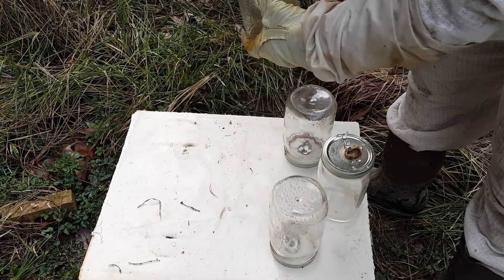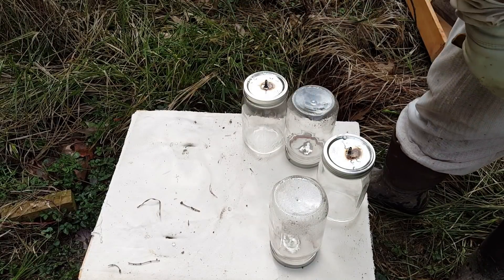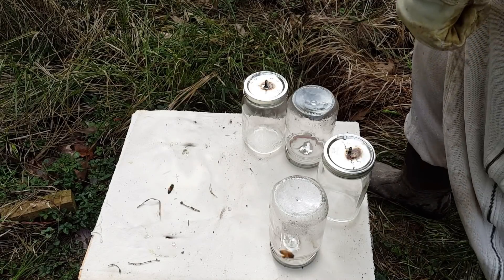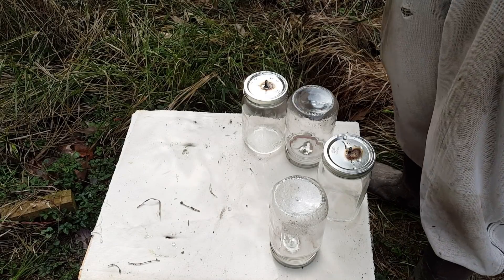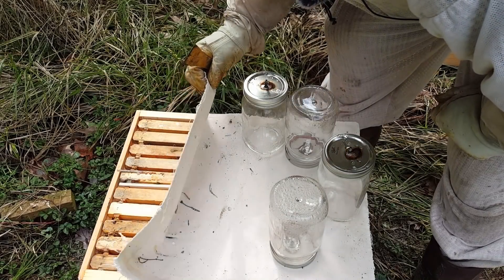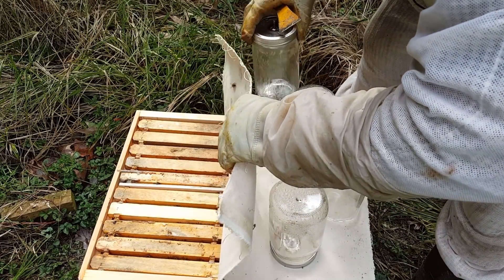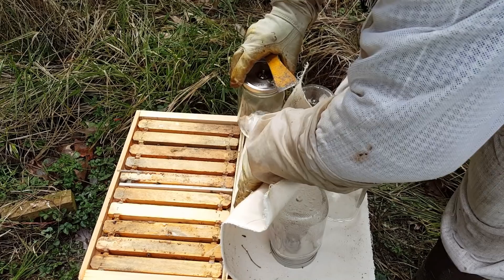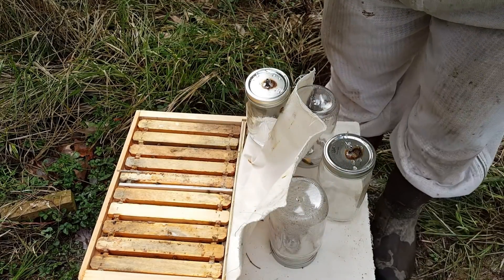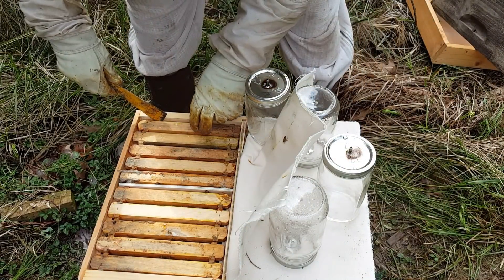I should have filled them up again but I did not, because it's been raining for five days straight and I literally could not even get out here to do it. Sometimes you just have to be okay with that - they had two quarts of syrup, so that's still a lot. We're going to go back to this one first.